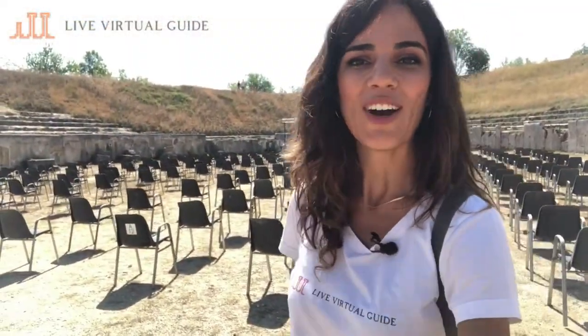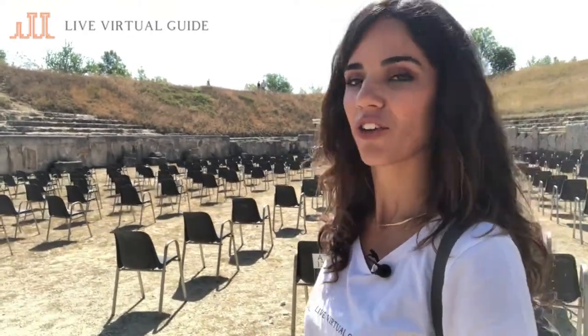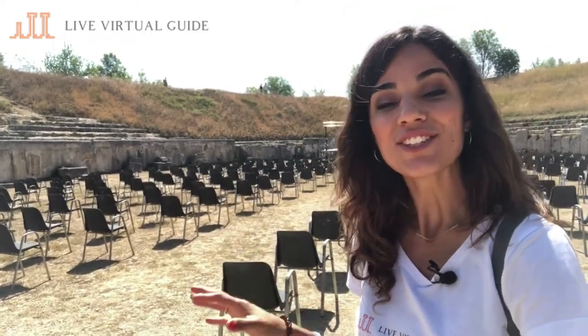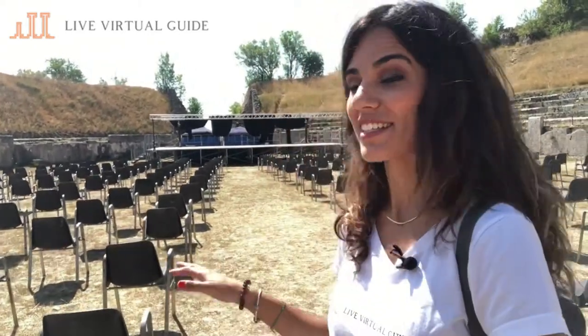One of the coolest things about these ancient ruins — as is also happening in Pompeii and Ostia Antica — is that the ancient structures interact with modern events. It's incredible that 2,700 years after the city was founded, this amphitheater is still used to host modern events.